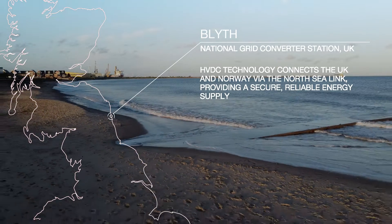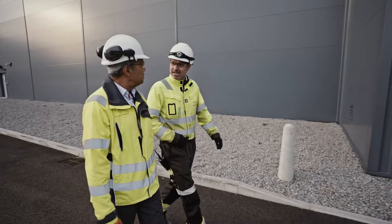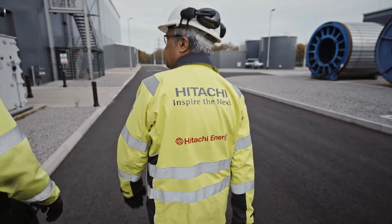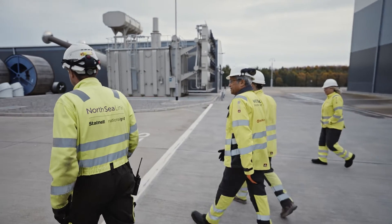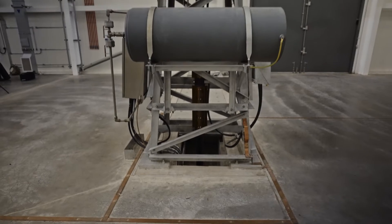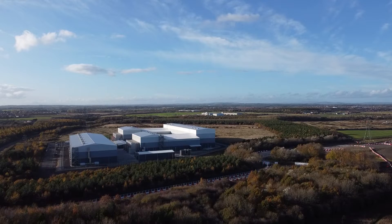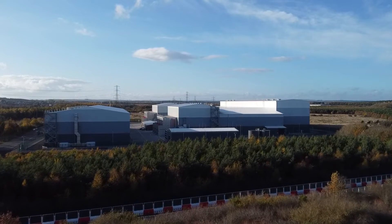North Sea Link is currently the longest HVDC cable in the world. We use DC cable because we can go longer distances, we get less losses, and it's a faster process. This system helps reduce the carbon footprint by enabling the transition and the sharing of green energy from the UK to Norway. We've got six transformers on site to step up or step down the current, depending on which way we're flowing. What that's doing is taking away the need for fossil fuels because we can import and export clean energy.